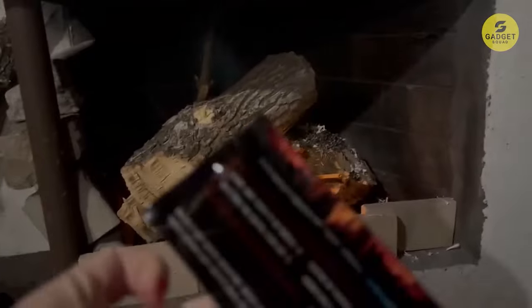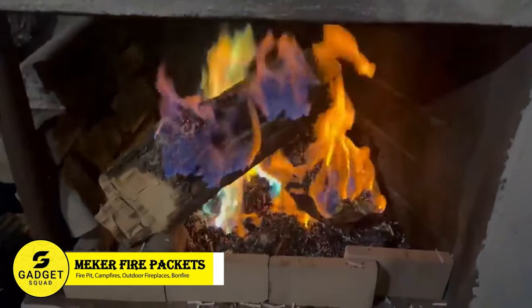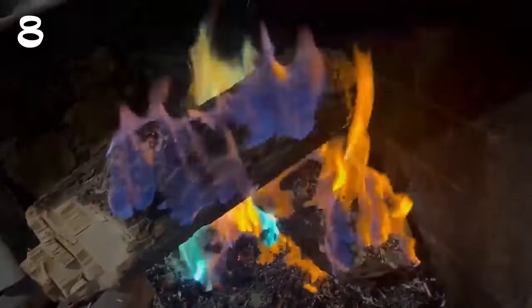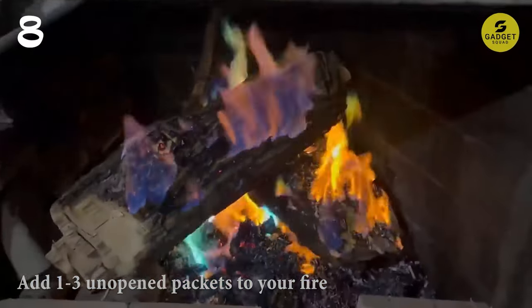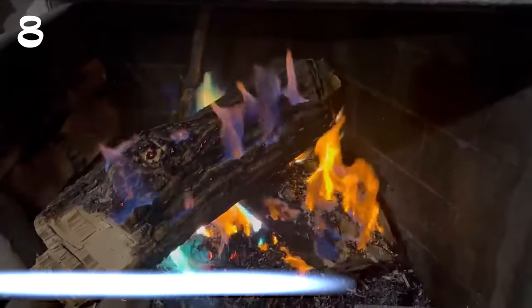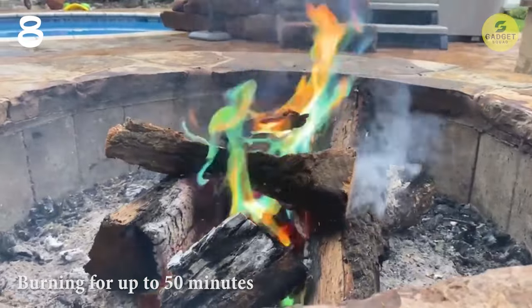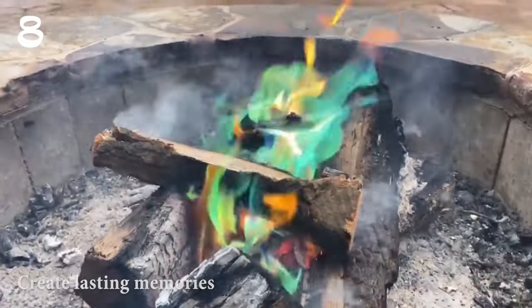Add some flair to your campfire with Mecker Fire Color Changing Packets. These magical packets are designed to color your fire, creating a mesmerizing display of multi-colored flames that will dazzle and delight your friends and family. Simply add one to three unopened packets to your fire and watch as the flames transform into a rainbow of colors, including purples, reds, greens, and blues. With each packet burning for up to 50 minutes, you'll have plenty of time to enjoy the magical display and create lasting memories with your loved ones.